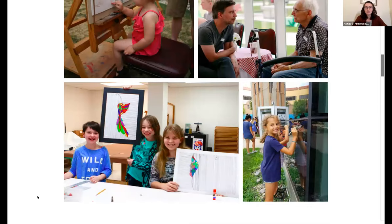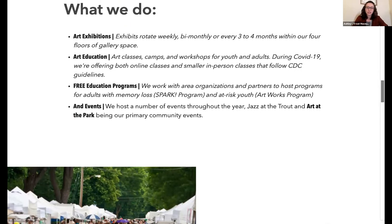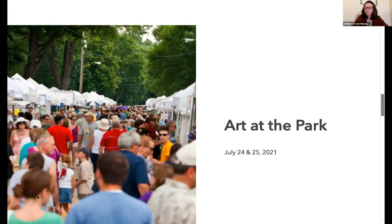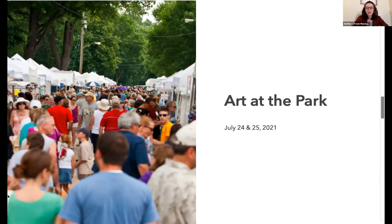We're pretty hopeful that by July we can do Art at the Park. This is our 61st year, and we have been doing it for quite some years. This year, we're hopeful it will be scheduled for July 24th and 25th of 2021. Last year, we wound up going to an online version of that event, so everyone was still able to see all of our fabulous art vendors, but on an online platform. This year, we're really hopeful that we can do it in person. So keep wearing your masks!